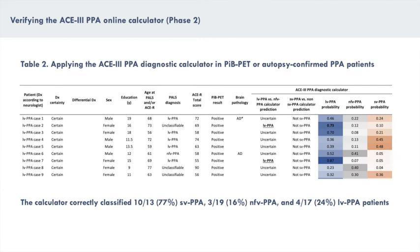Verification of these patients showed that the calculator correctly classified 77% of the semantic patients, 16% of the non-fluent patients, and 24% of the logopenic patients. Importantly, for patients who were not classified, diagnostic probability values mostly pointed towards the correct clinical diagnosis. Further, misclassified diagnoses were extremely rare, with only one logopenic patient misclassified as a semantic patient.